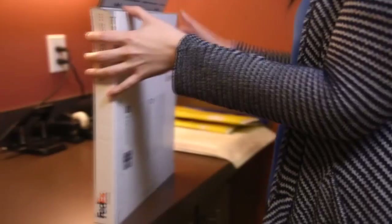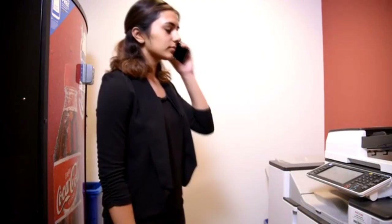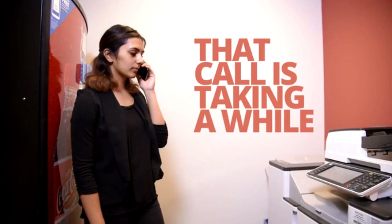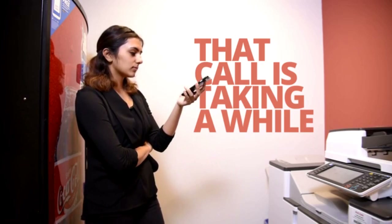We spend so much of our time at work doing things that aren't productive — scheduling printer service, arranging for package pickup, booking conference rooms. Looks like she is calling the service number to get the printer fixed. Wow, that call is taking a while. As if the paper jams weren't bad enough, she has now wasted even more time scheduling a service visit.